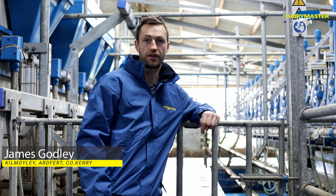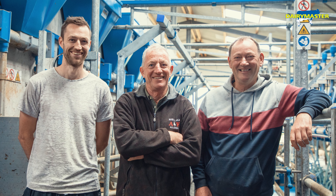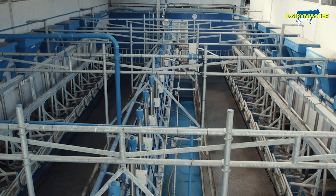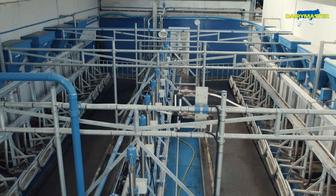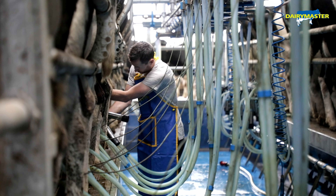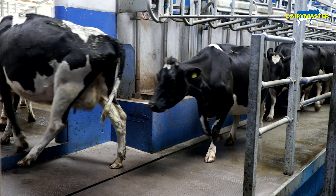My name is James Godley and we're here in Kilmiley-Earthford. We have a partnership with my uncle and my father. We only recently set up a twin-unit Dairy Master parlor here. This year we were milking in a 10-unit parlor with about a hundred cows last year. We've gone up to 110 this year and hopefully going up maybe 10 more again next year to 120.